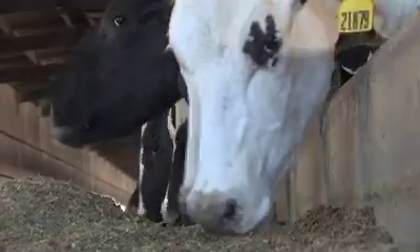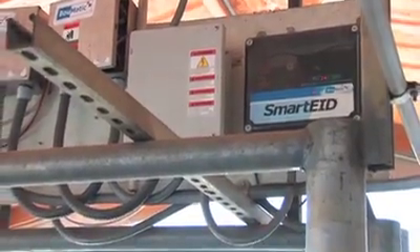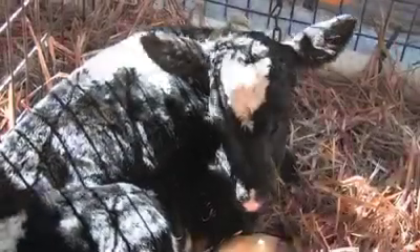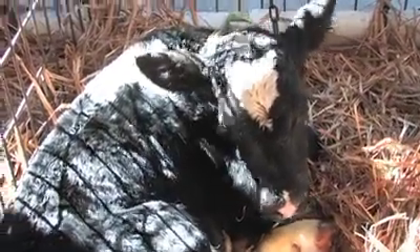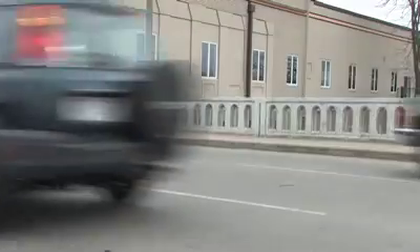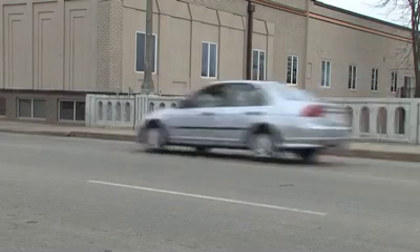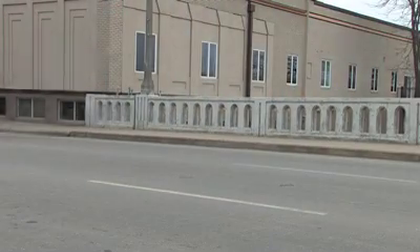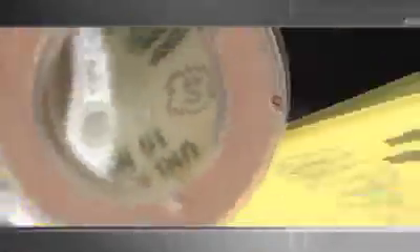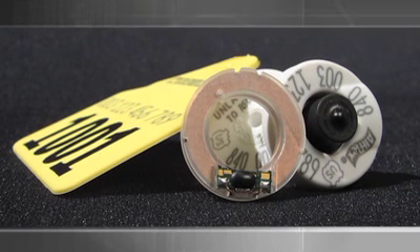Their recent decision to upgrade to an RFID integrated milking parlor system and put RFID ear tags in every calf born on the farm is no exception. RFID stands for Radio Frequency Identification Device. RFID technology is widely used today — highway systems use it to speed up toll booths like an EasyPass, retail stores use it to manage inventory, and it's now making its way into animal agriculture as a value-added animal ID option.